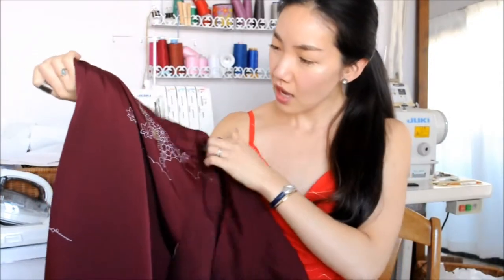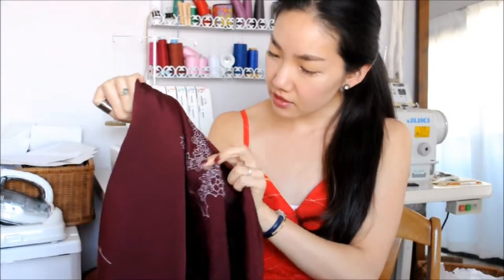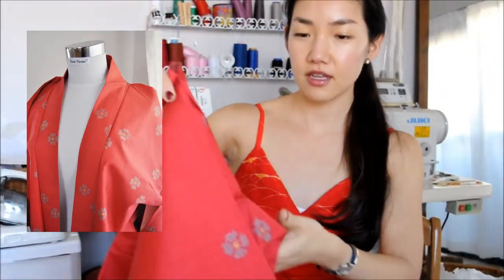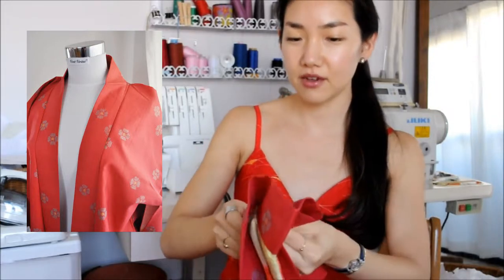Otherwise it'll just be a solid color piece, I guess. And there's a little gold embroidery with white flowers, which is really nice. The fourth one — the seller gave it to me because I bought three from her.